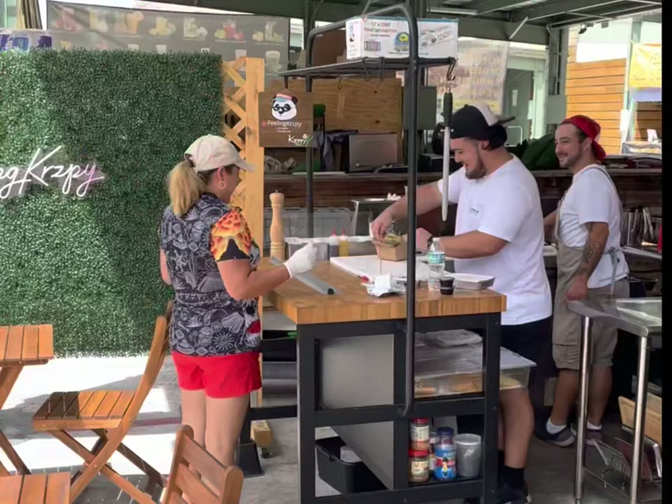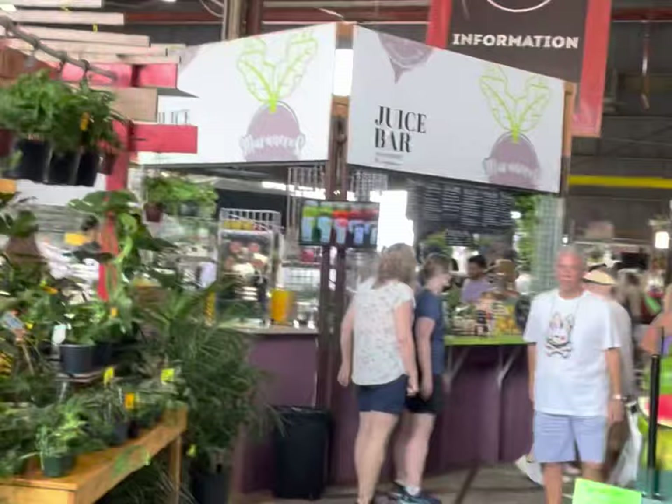There are hundreds of different food options here from different vendors — you could literally spend the entire day here. You could start off with coffee and juices in the morning and move your way on to shopping for fresh produce or artisan goods. There are so many different shops and things to see throughout this gigantic facility.